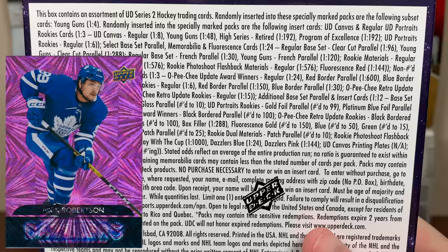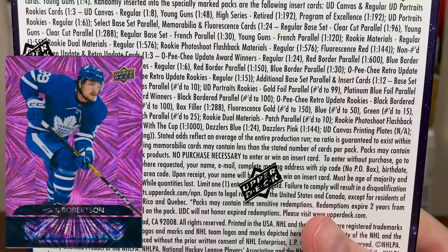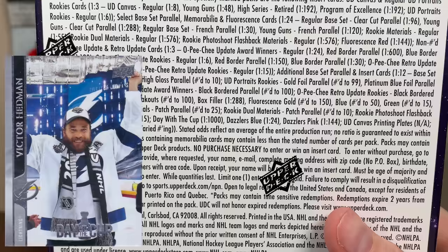There should be parallels for the retail, which I think is coming out in April. Day with the Cup is in here — just pictures of them celebrating with the Cup, the Lightning, back in the bubble there. They're 1 in 1,000 packs, so there's a lot here.